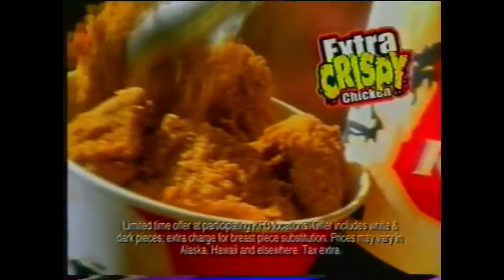Is that all you have to say, Mr. Soggy Man? Get a 10-piece bucket of freshly prepared, hand-breaded KFC Extra Crispy Chicken for only $8.99. It's juicy on the inside, crunchy on the outside.